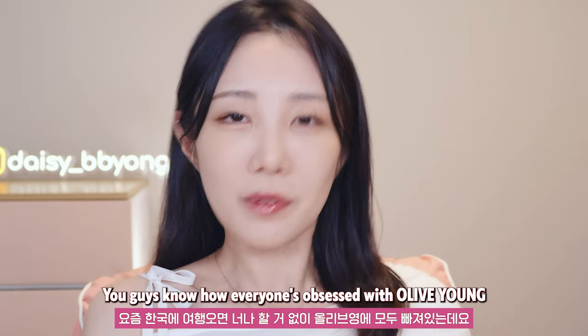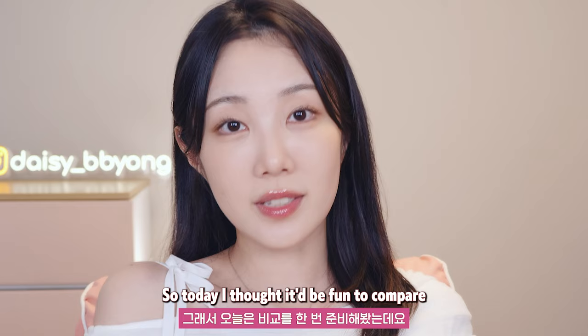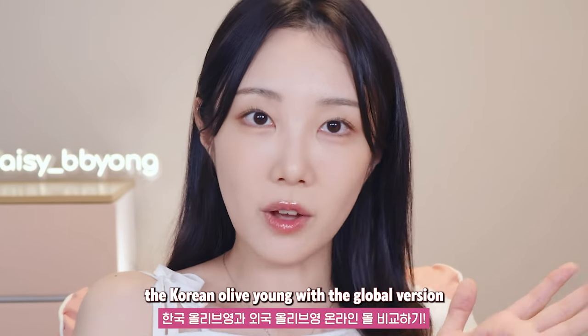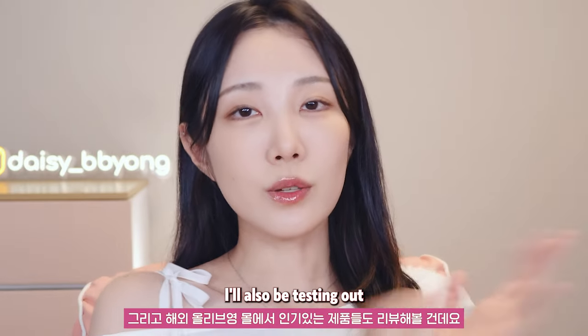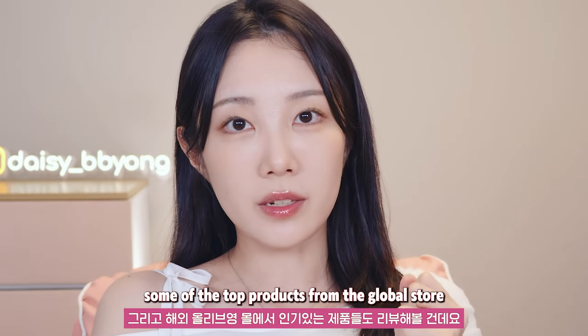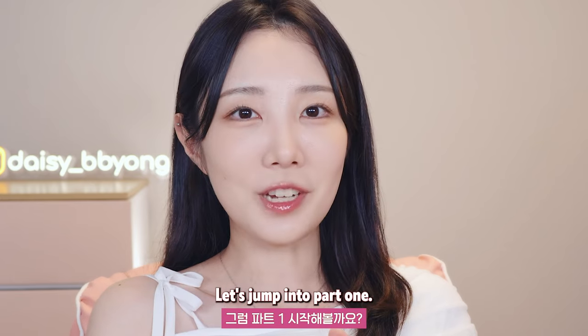You guys know how everyone's obsessed with Olive Young when they travel to Korea, right? So today, I thought it'd be fun to compare the Korean Olive Young with the global version and see what's different. I'll also be testing out some of the top products from the global store and giving you my honest thoughts. Let's jump into part one.